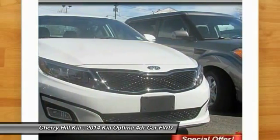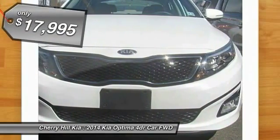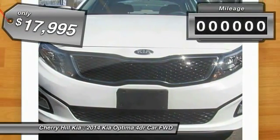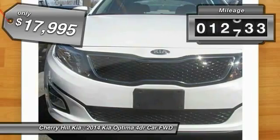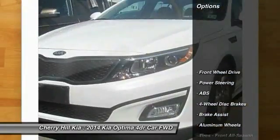Its smooth flowing lines speak of grace and style and offer a strong hint of European luxury, and is priced below $20,000. This vehicle has less than 15,000 miles. Here are some of this vehicle's great options.